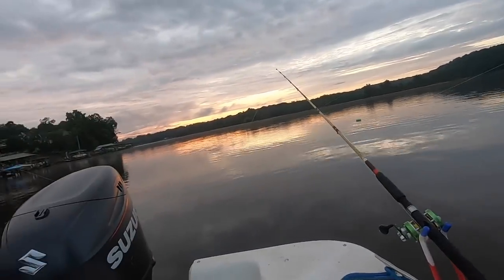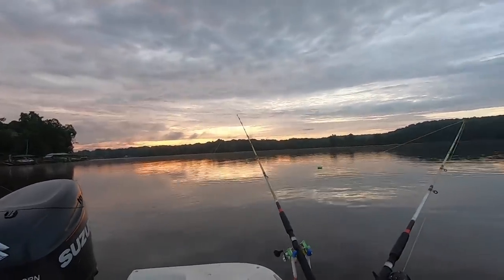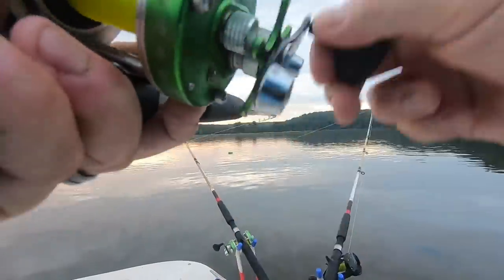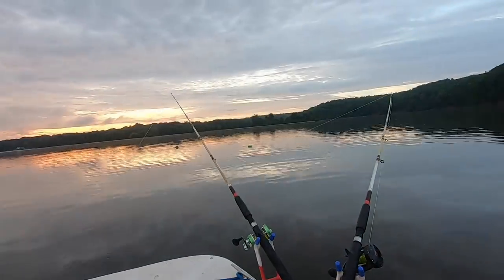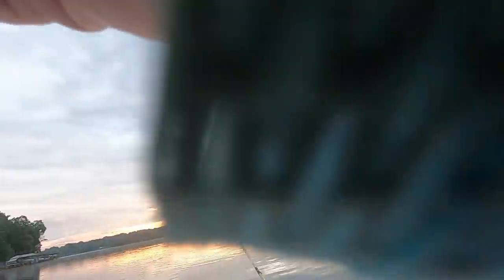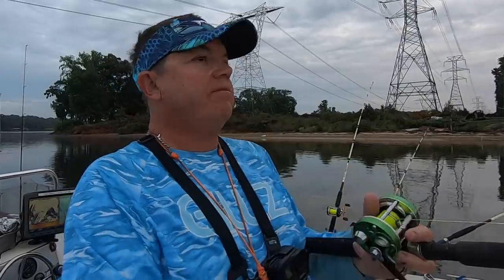It also makes it fun and challenging. So we're going to cover water, drag baits, and see if we can pin down where some of these fish are. Guys, I think I may have a fish going on the planer board — yes sir. Looks like it stayed buttoned. This is on the cut bait side of the boat. Been dragging probably 25 minutes.